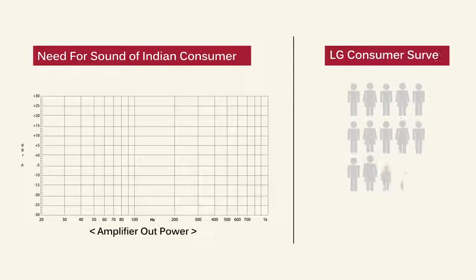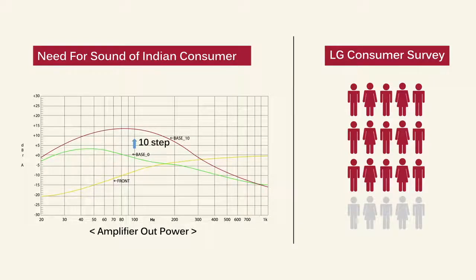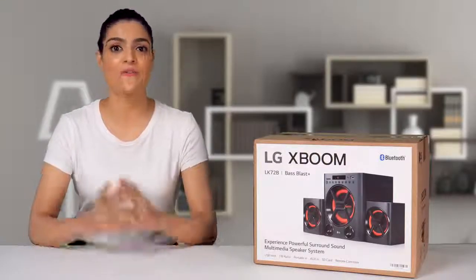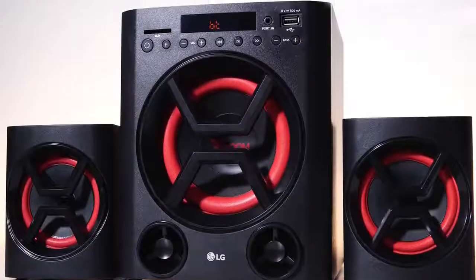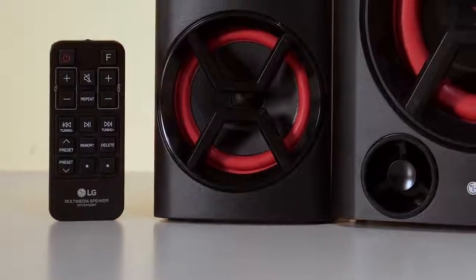LG did a consumer survey to understand the needs of Indian consumers and started working on a special product for the Indian market. Finally, LG launched their multimedia speaker LK72, specially tuned for Indian consumers.